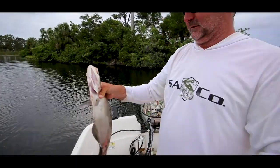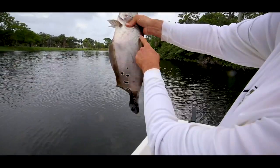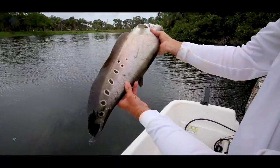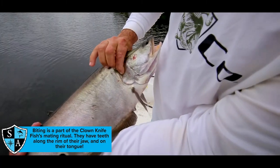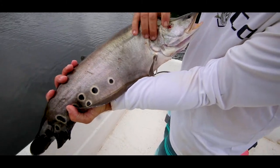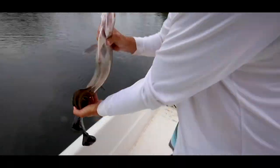So when you catch them this time of year in the spring you see the bite marks in them. They're all scratched up. Look at the bite marks in his back. Fresh bite marks in his head. That's nuts — like a chunk taken out of him. That's blood. That fish just got bitten on the way in. Here's another one over here.